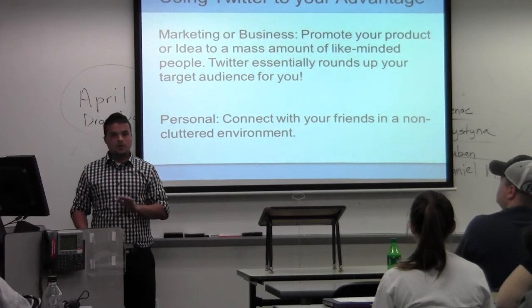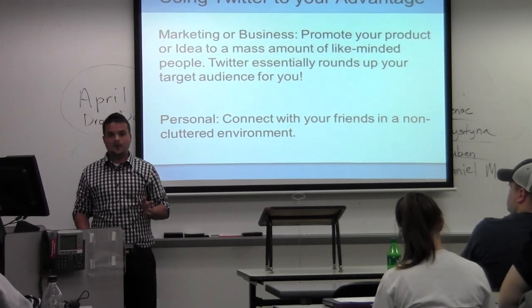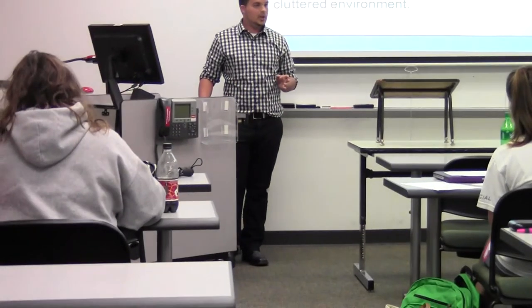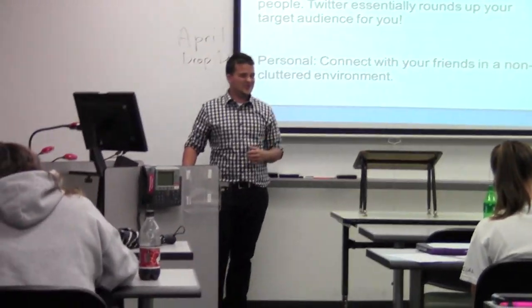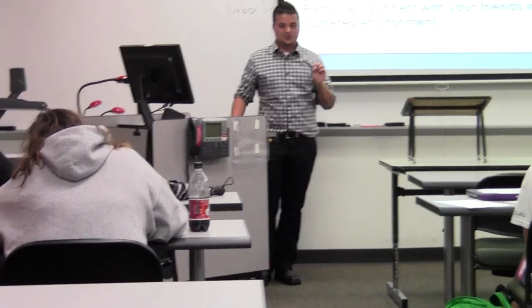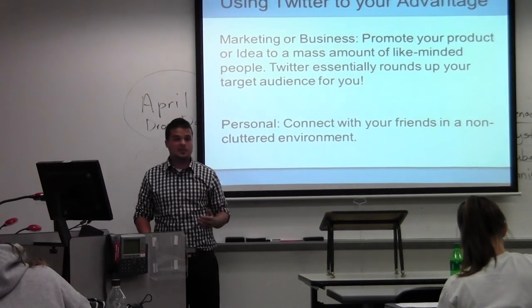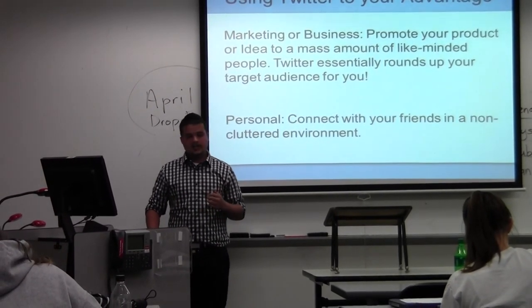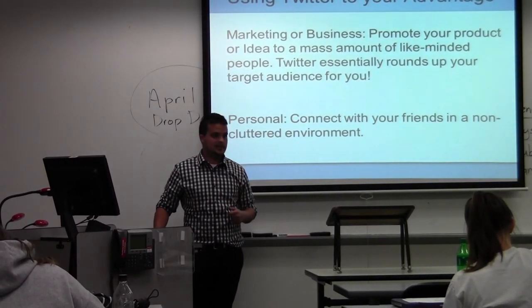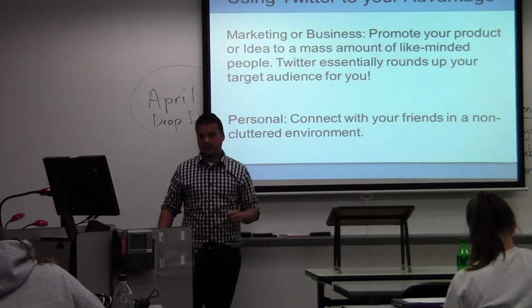Using Twitter to your advantage — marketing or business, and personal. Personally, it's a great way to connect with your friends in a non-cluttered environment where you don't have to look at pictures or have Farmville things sent to you. It's just a really direct way to speak to your audience. For marketing and business, which is how I use it, it gets people on the same page with some insider things they can look at. And it's just a great way to connect.